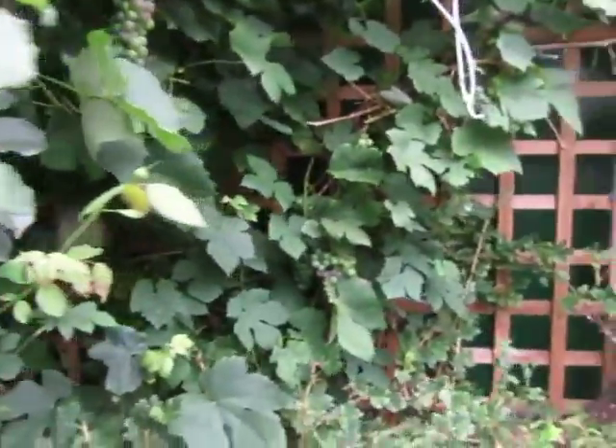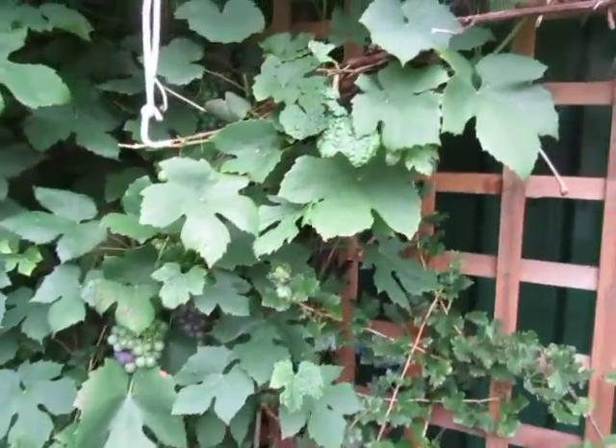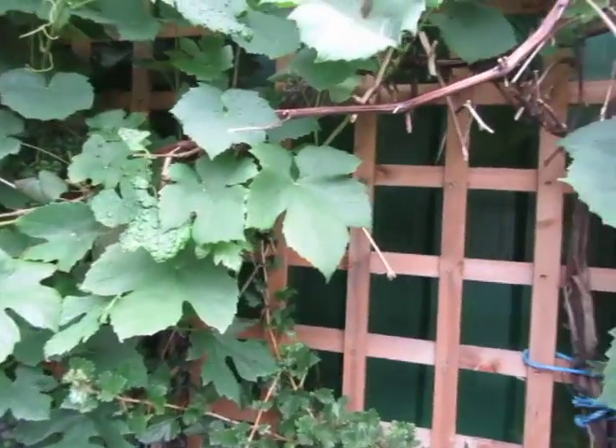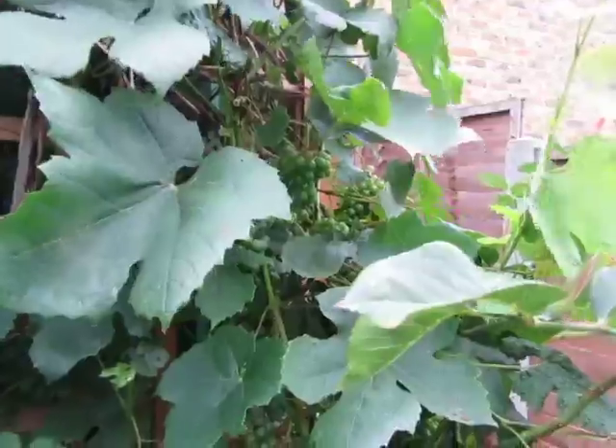These grapes were planted in about 1996. The original bush cost me £6 and look how many grapes they produce — really lovely grapes.